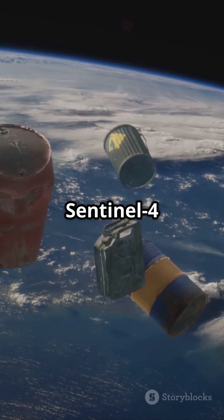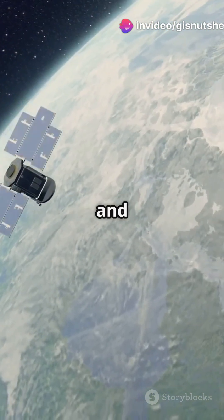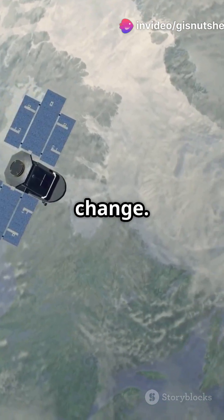And for air quality? Sentinel-4 and 5 are on it. Their spectrometers detect gases like ozone and CO2, keeping tabs on pollution and climate change.